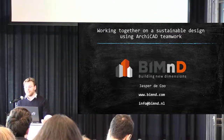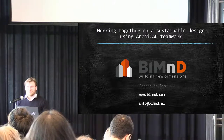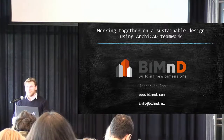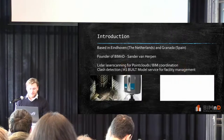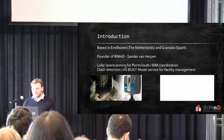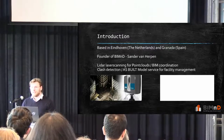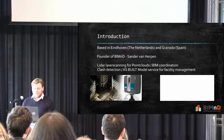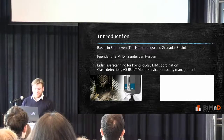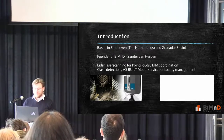My name is Jasper de Koe. I'm from a company called BIM&D here in Eindhoven. Today I'm going to talk a little about working together on a sustainable design using Archicad. We're based in Eindhoven in the Netherlands and we also have an office in Granada, Spain, with a team of in total about 13 people. It was founded by Sander van Herpen in 2014 and still going strong today.